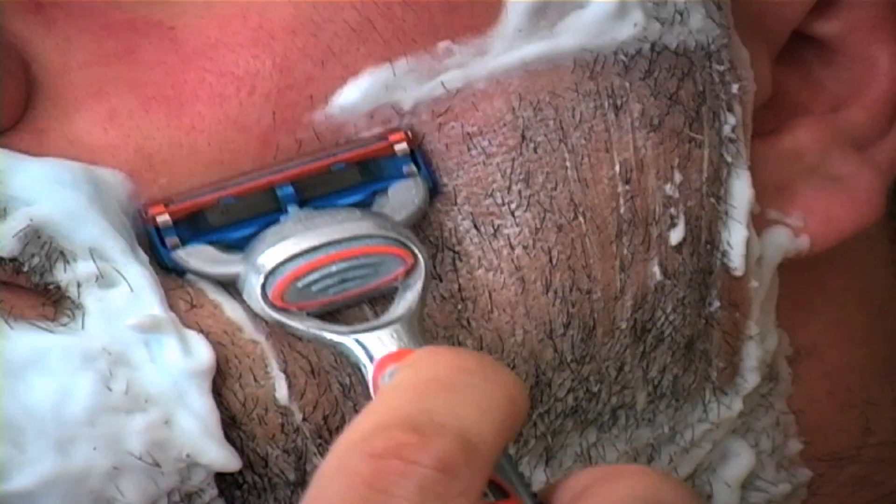Do not apply anything to your skin afterwards, such as lotions, powders, colognes, or aftershave products.